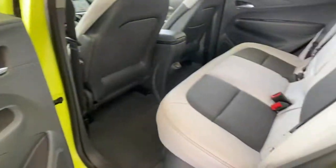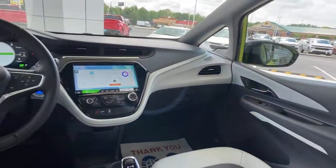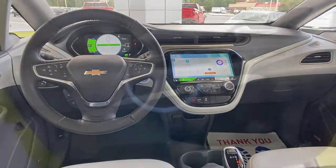Additional features include satellite radio, keyless start, backup camera, Bluetooth connection, and blind spot monitor.